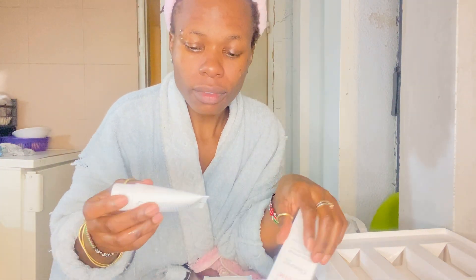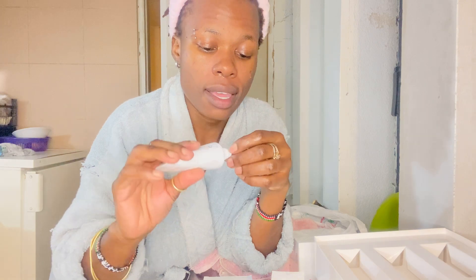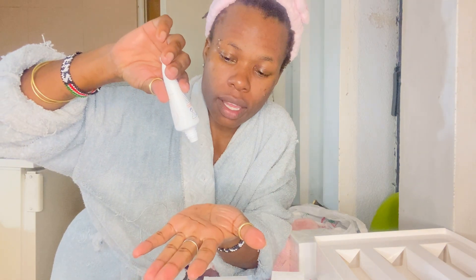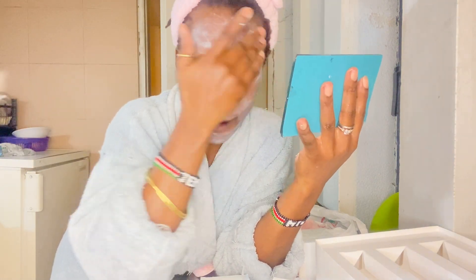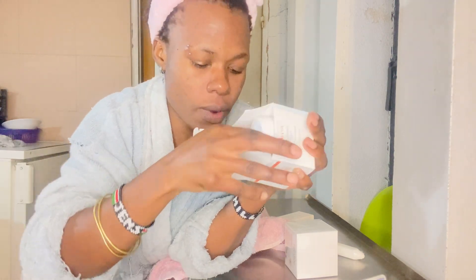This is the scrubber and mask, so we're going to use this the second time. I have to use it like twice a week — the instructions say twice a week. I'm going to leave it for like 10 minutes, then wash off my face. You have to put this on your face and leave it.